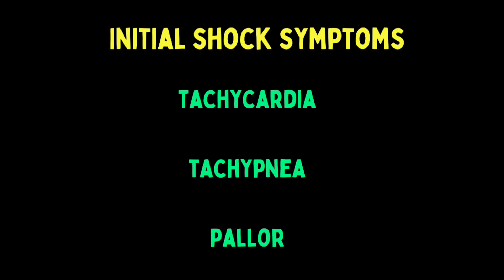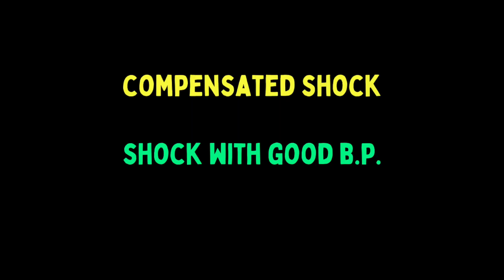The vasoconstriction and elevation in cardiac output actually does a really good job of maintaining blood pressure. This is called compensated shock, which is simply when the shock patient has an initially good blood pressure.